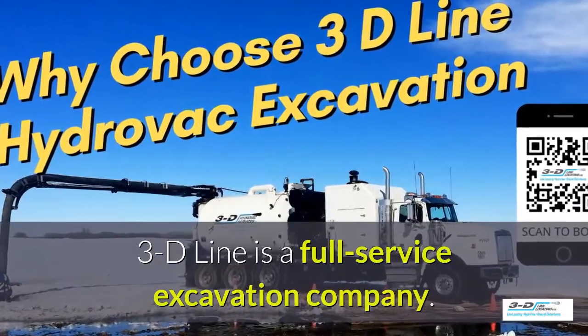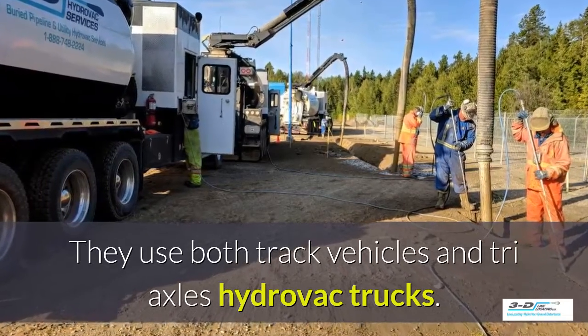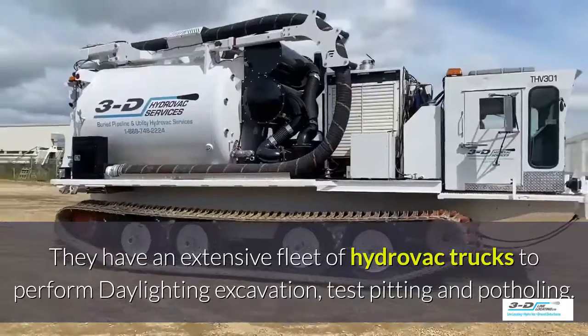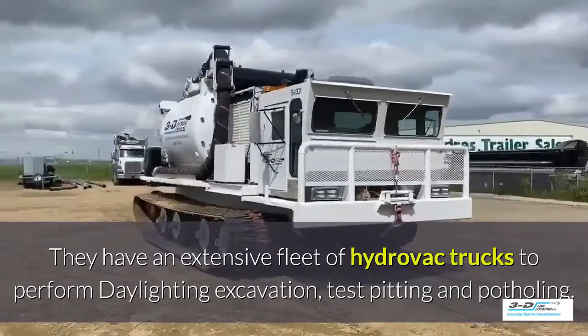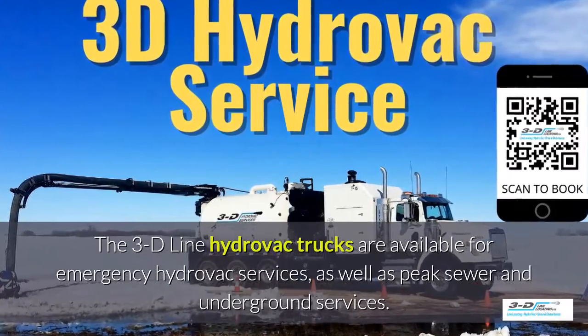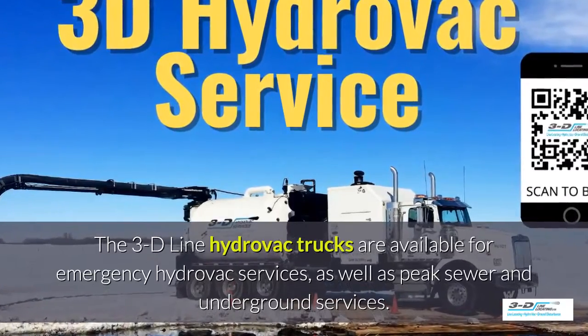3D Line is a full-service excavation company. They use both tracked vehicles and triaxle Hydrovac trucks, with an extensive fleet to perform daylighting, excavation, test pitting, and potholing. The 3D Line Hydrovac trucks are available for emergency Hydrovac services as well as peak sewer and underground services.